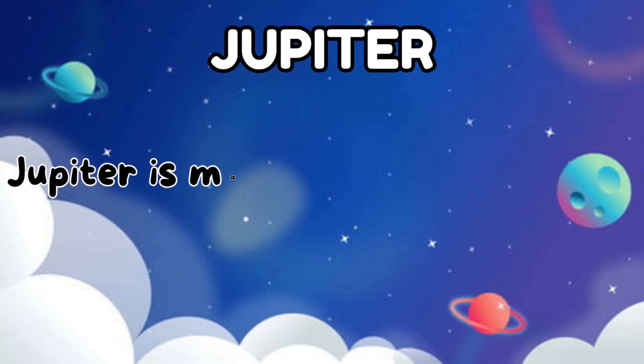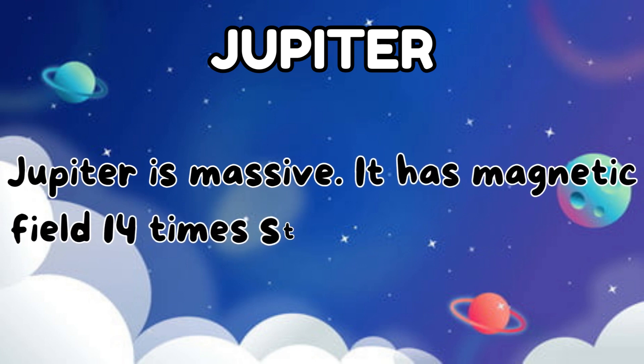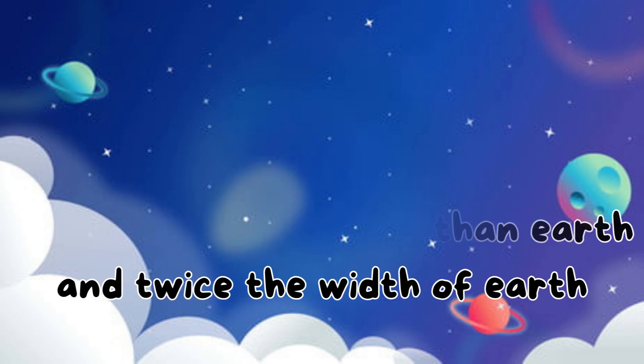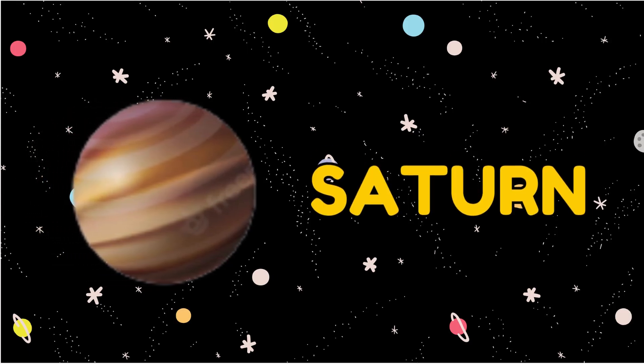The fifth planet is Jupiter. Jupiter is massive. It has a magnetic field 14 times stronger than Earth and twice the width of Earth.